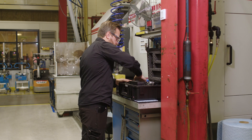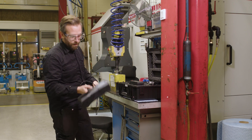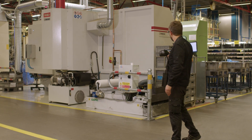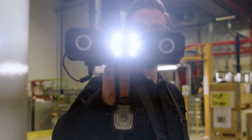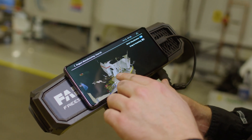We also have the handheld Freestyle 2 scanner — a smaller device good for capturing small parts of the factory or one machine. You can easily move around an object and capture the entire thing in one sequence. This is good for rapid capture of smaller objects.